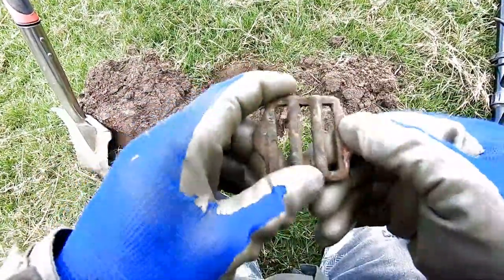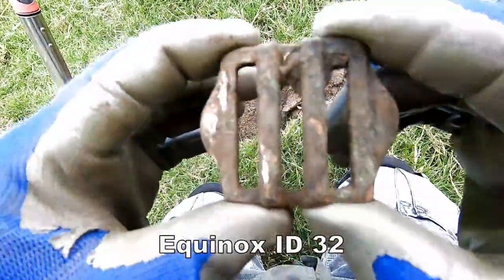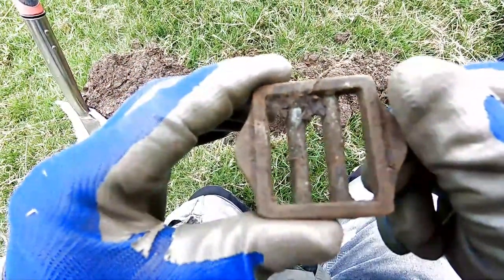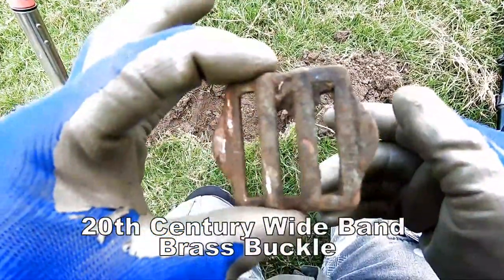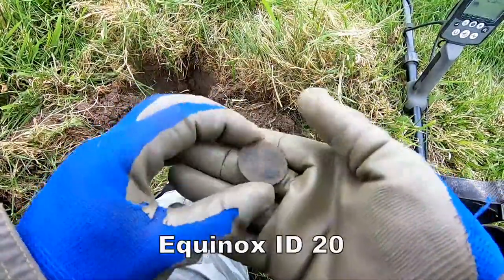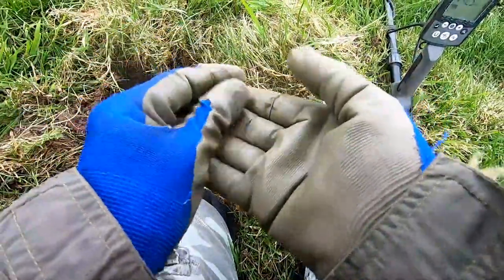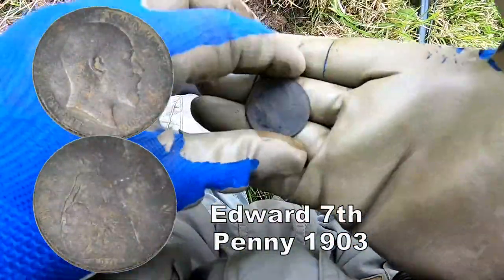One big buckle — strange, different design. I think it's just pretty modern but a different shape, still I think 20th century. And then out came an Edward the Seventh penny.